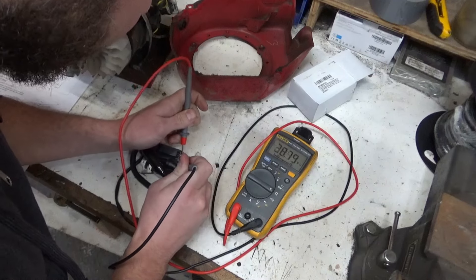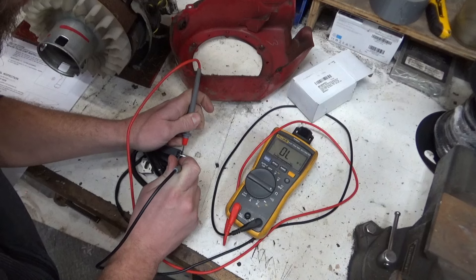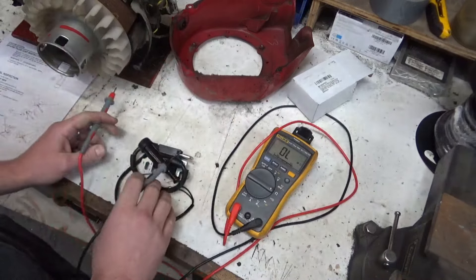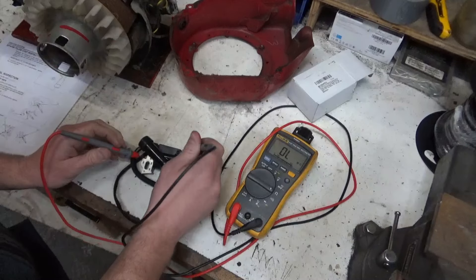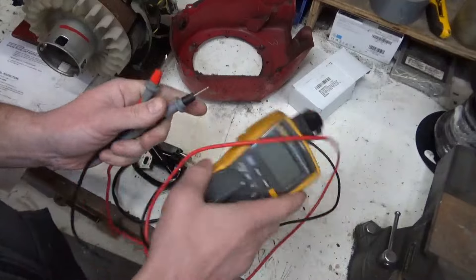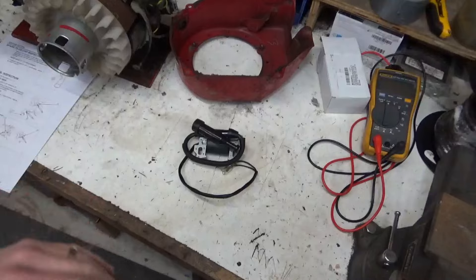It kind of bounces around — around 2.4 to 3-something — and they want 0.6 to 0.9 ohms. It's already above spec for resistance. Well, that's hilarious. However, it's new, so we're gonna trust it, install it, and see what happens.